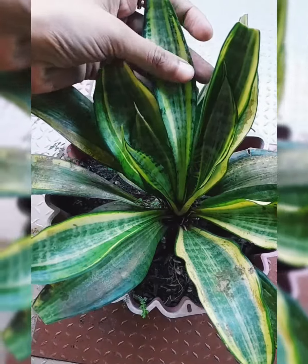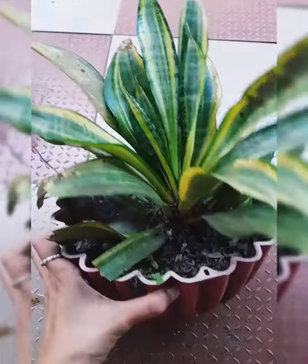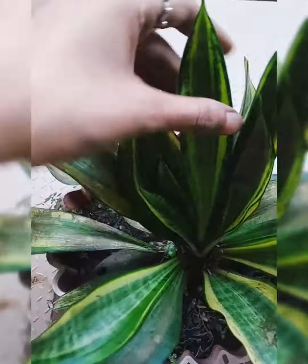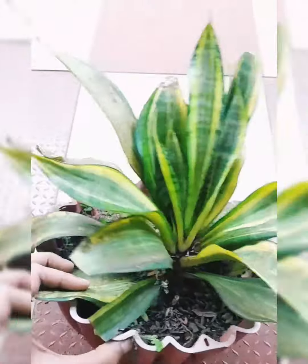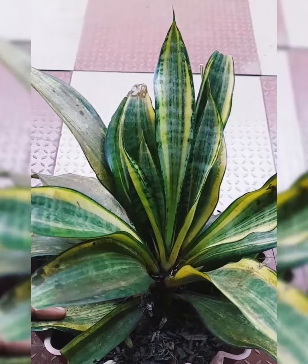This plant will absorb carbon dioxide from our atmosphere. It produces a good amount of oxygen, giving us fresh air and positive energy.